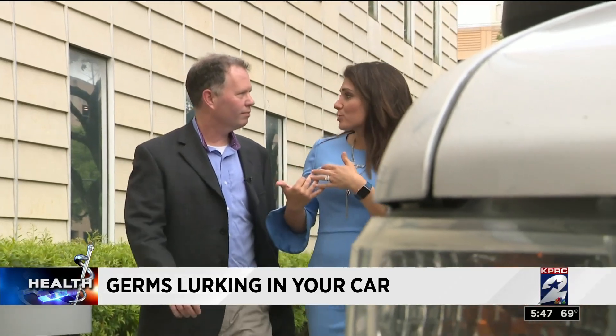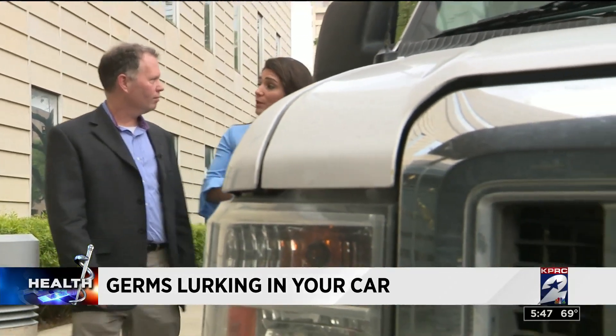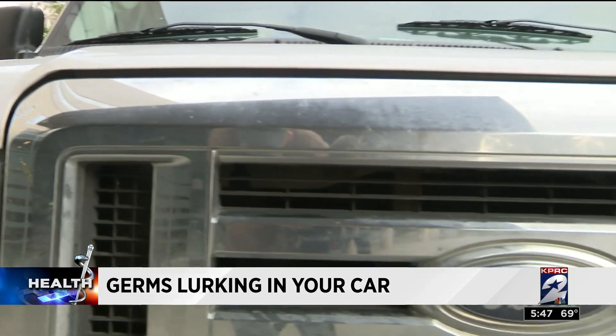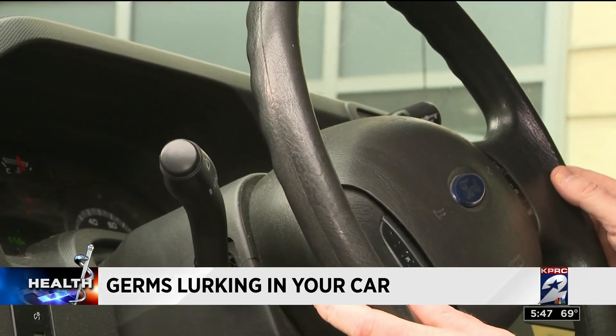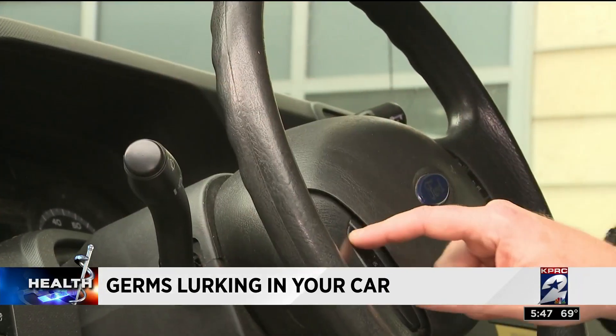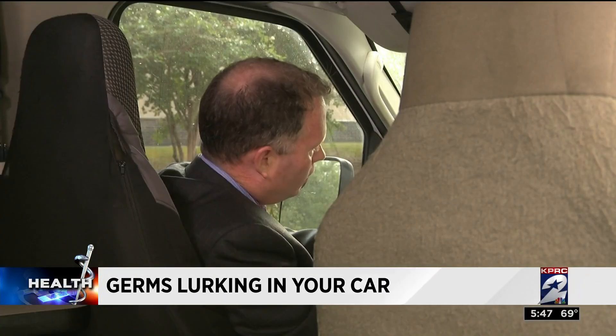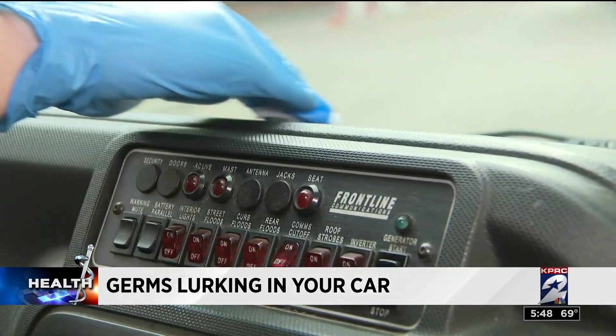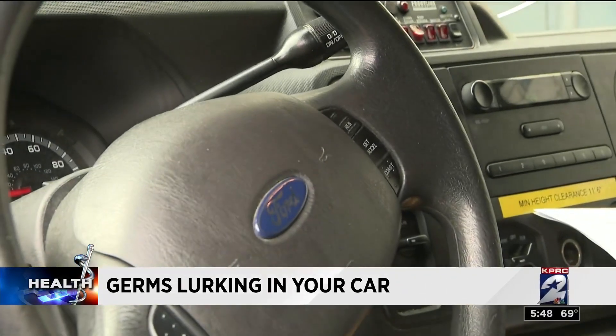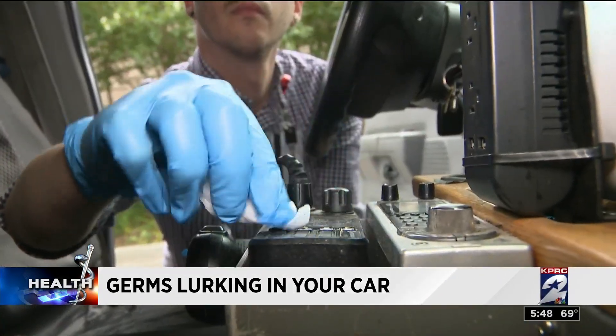We spend a lot of time in personal cars, but a lot of people also spend time in company cars. Checking out the news vehicle, the expert notes that while you might wipe the surface occasionally, you're likely not wiping in between crevices, where dirt can be food for bacteria. His team gets to work swabbing all the places likely to harbor germs.